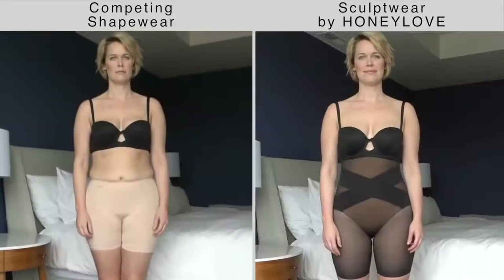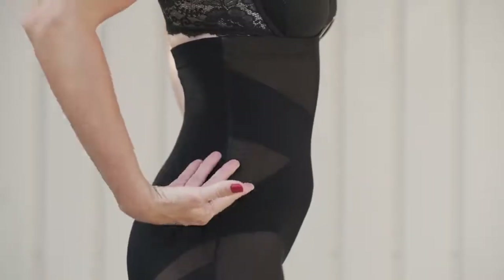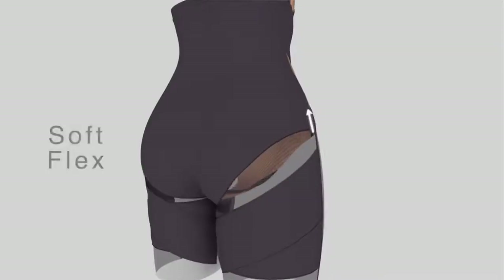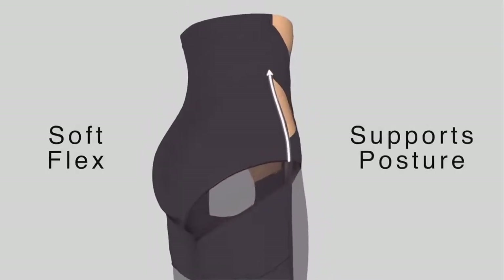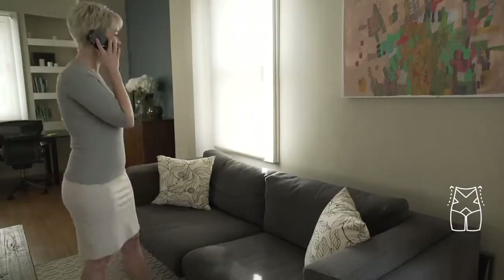Unlike regular shapewear, Sculptwear never rolls down. Flexible structures in the side seams keep the garment in place, ensuring the best performance and adding support for your posture, which gently encourages you to sit and stand taller.